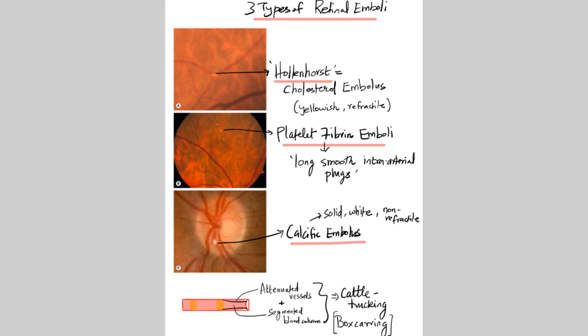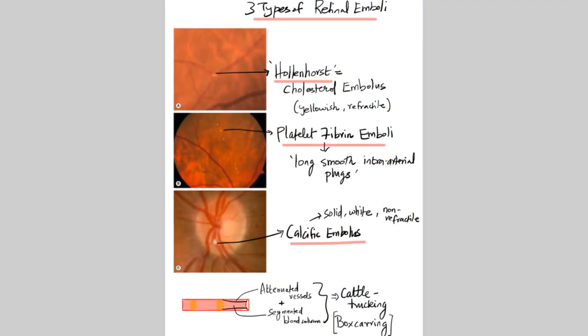One important finding is called cattle trucking or boxcarring. The artery is occluded by the thrombus, resulting in compartmentalization or segmentation of blood columns with attenuation of the arteries or arterioles. This is what you call cattle trucking or boxcarring of the vessels — a very important finding to note.